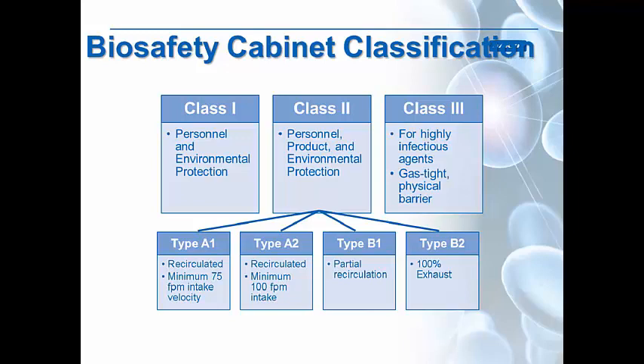Biosafety cabinets are sorted into three different classes. Class 1 cabinets provide only personnel and environmental protection. Class 2 cabinets, which are most of the biosafety cabinets you'll ever see, provide all three levels of protection and are split into four types: Type A1, Type A2, Type B1, and Type B2. The A1 and A2 are both recirculating cabinets; A1 has a lower intake velocity than the A2, which is the most common style found in every lab. A B1 cabinet has partial recirculation but is also partially exhausted. A B2 cabinet is 100% exhausted.